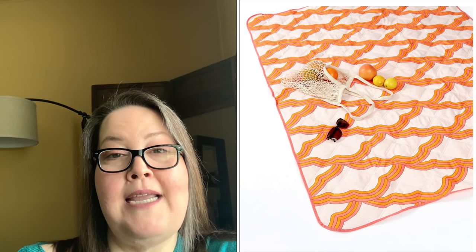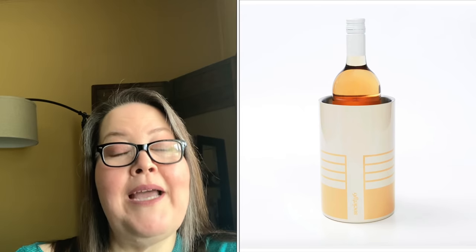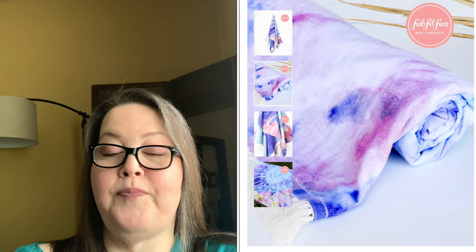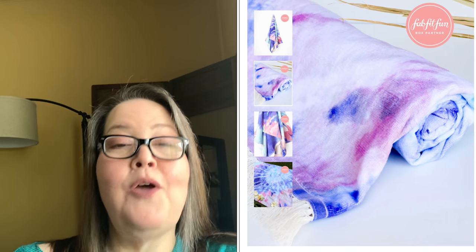Customization one had seven choices: the Summer Fridays CC Me Serum at $64; the PMD Clean at $99; the Somersault Neoprene Beach Tote in two colors at $80; the Virginia Wolf Multiwear Wrap at $60; the Society6 Outdoor Blanket at $60; the Society6 Wine Chiller at $44.95; and the L-Space Tie-Dye Towel at $58.